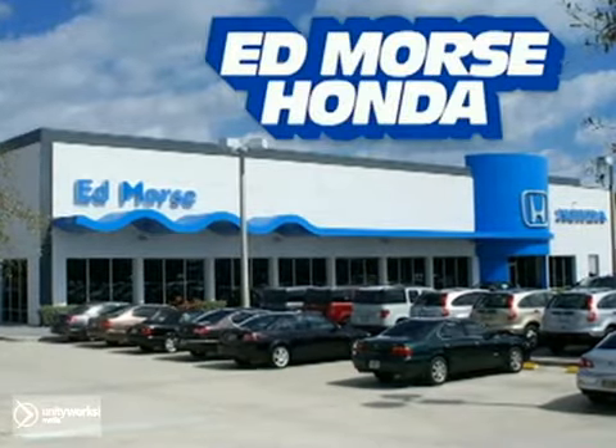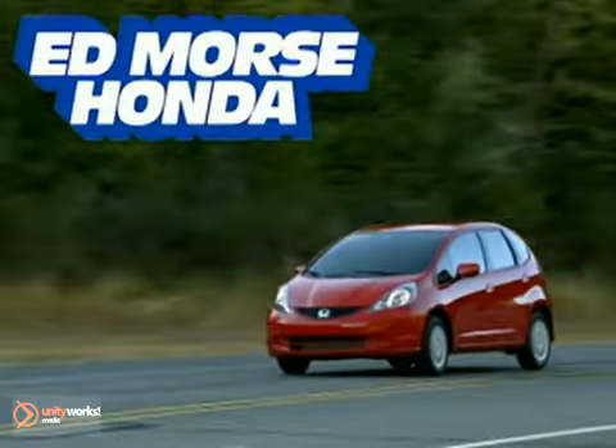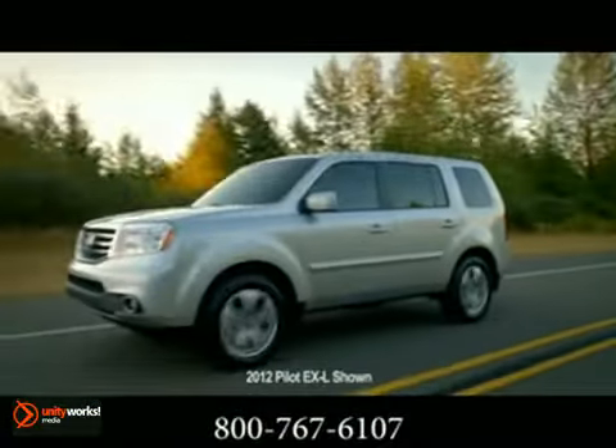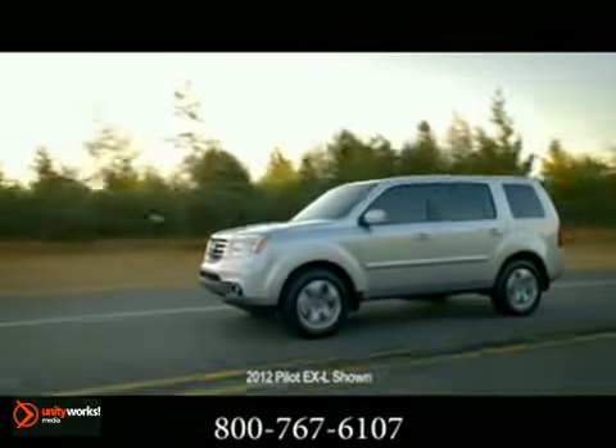For selection and quality, Ed Morse Honda is your answer. Here's the new Honda for you. The 2012 Pilot has a new, upscale look, both inside and out.